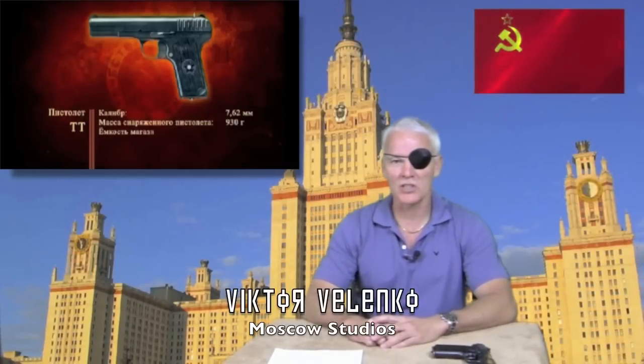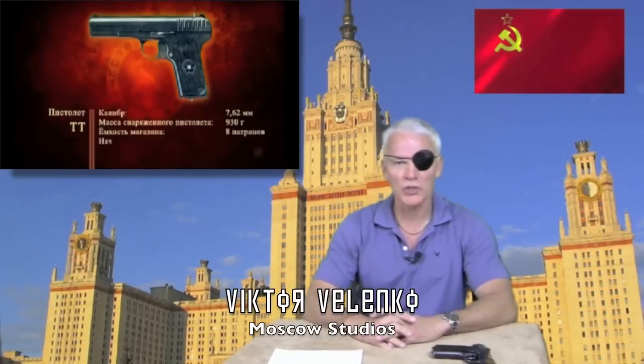Hello my friends, my name is Victor Valenco. I'm in a Moscow studio and today we're going to start the first of a series of videos that show you where you can find the weapons of the Soviet Union that are currently available for a reasonable price on the decadent US firearms market.